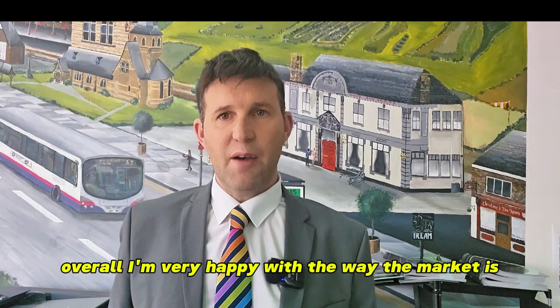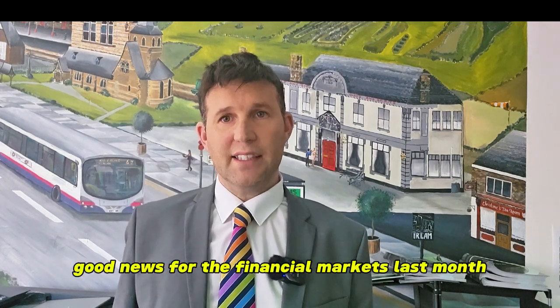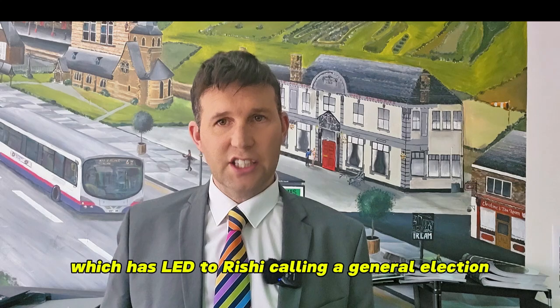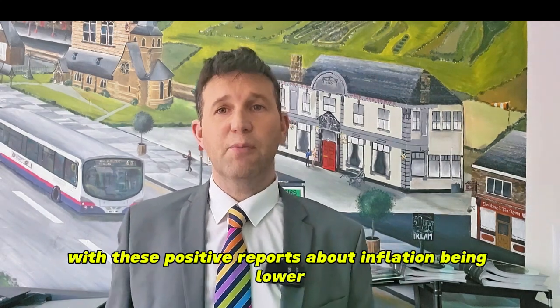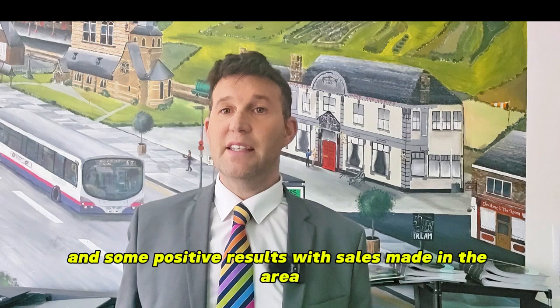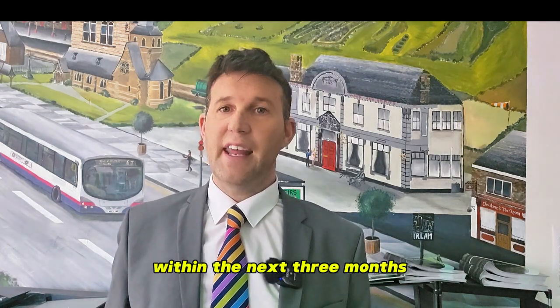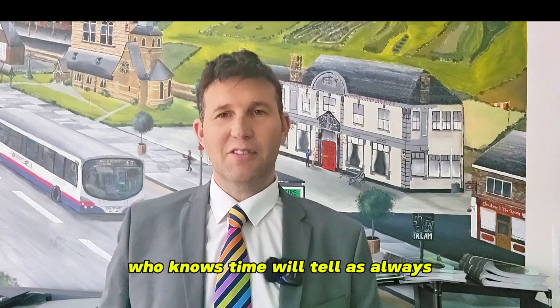Overall, I am very happy with the way the market is. There were obviously good news for the financial markets last month, which has led to Rishi calling a general election. With these positive reports about inflation being lower and some positive results with sales made in the area, we could possibly see interest rates come down within the next three months. Who knows? Time will tell.